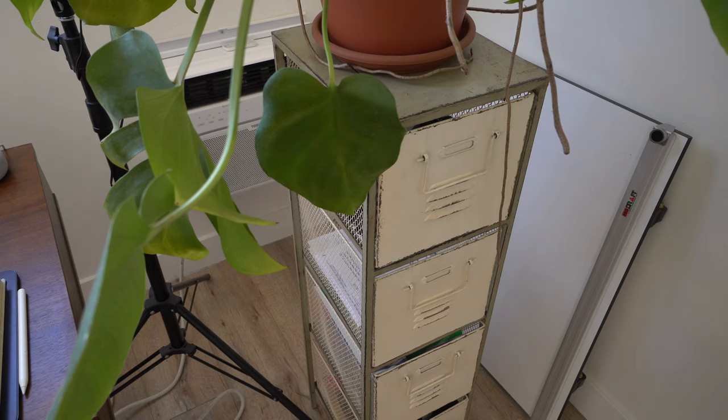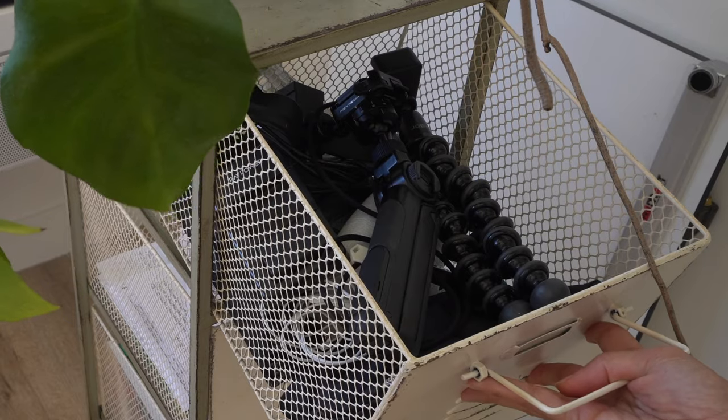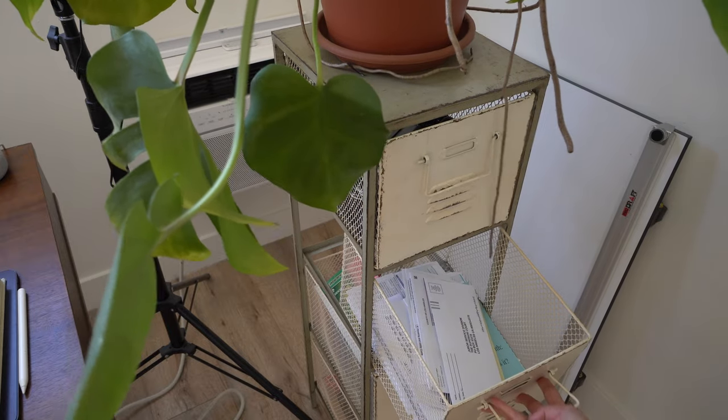One thing that's super functional for me in this studio is this little chest of drawers by my desk. I have sort of semi-organized each drawer — the first one is kind of tech stuff, cords, and some easy access camera equipment. The second drawer is just important documents, like stuff I'll need for taxes and things like that.